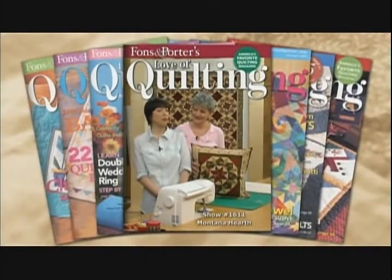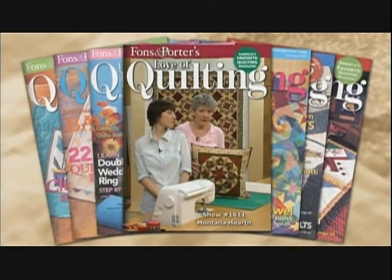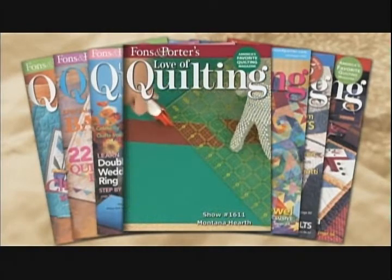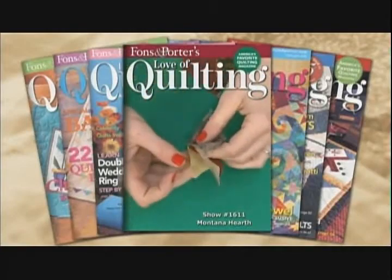On today's program, we are working with some pretty challenging patchwork. It's not half square triangles, it's not a nine patch unit — it's something much more involved. If you take the time and make the steps go right in the process, you'll wind up with a beautiful, intricate quilt. On today's program, you will learn how to cut diamonds from a strip, how to make an eight-pointed star unit, and how to work with set-in seams.